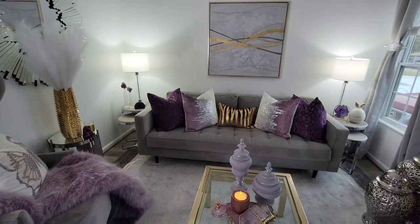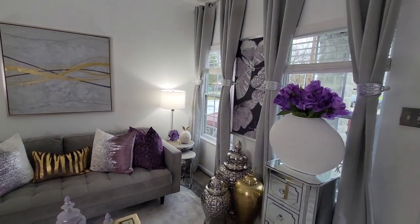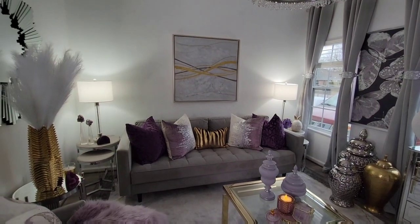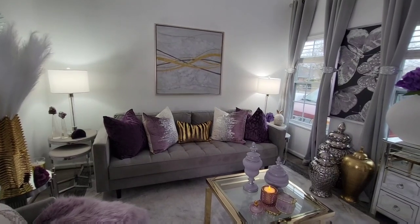I think I shared everything with you all that's in this video. I hope that you guys enjoyed it and that you can pull out that spring decor and get the spring decorating going. I'll see you all in my next video. Bye!